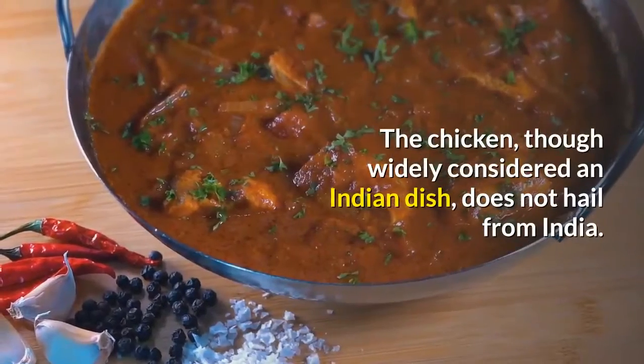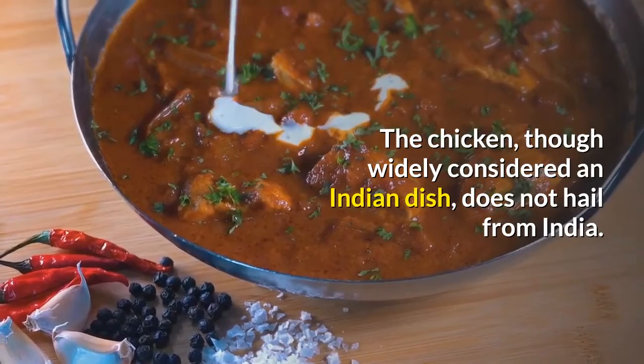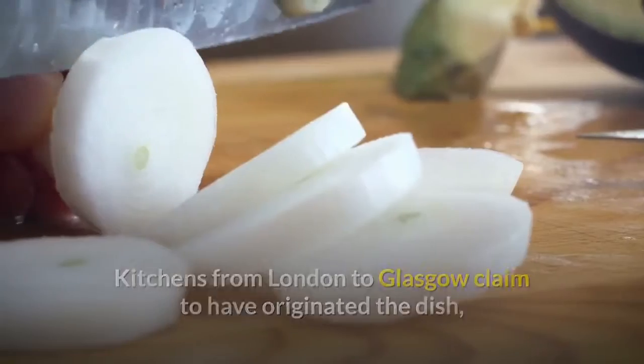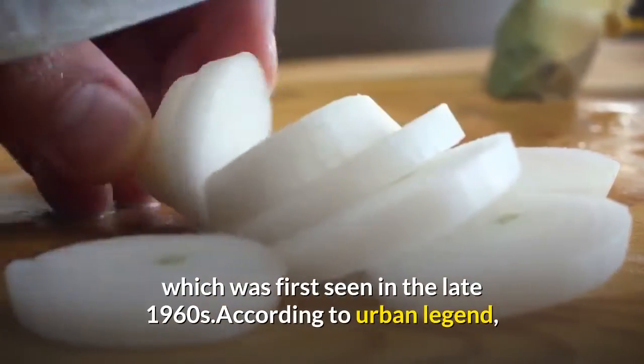The chicken, though widely considered an Indian dish, does not hail from India. Kitchens from London to Glasgow claim to have originated the dish, which was first seen in the late 1960s.